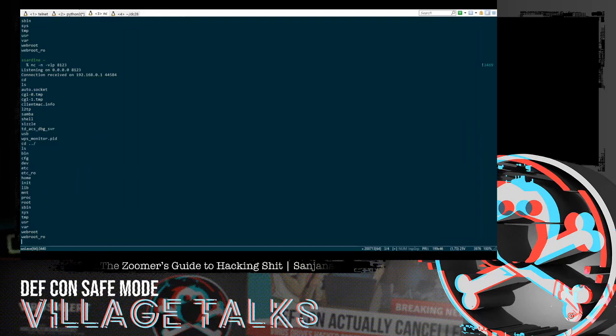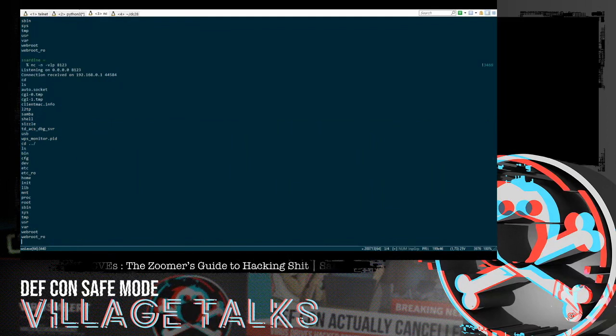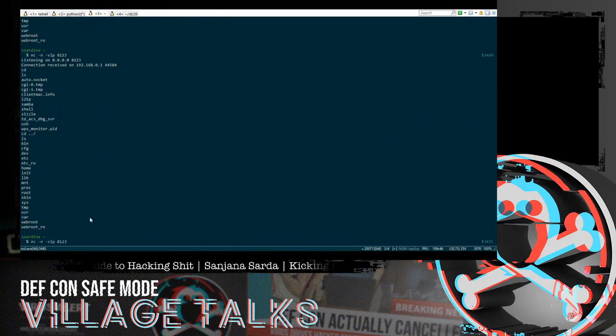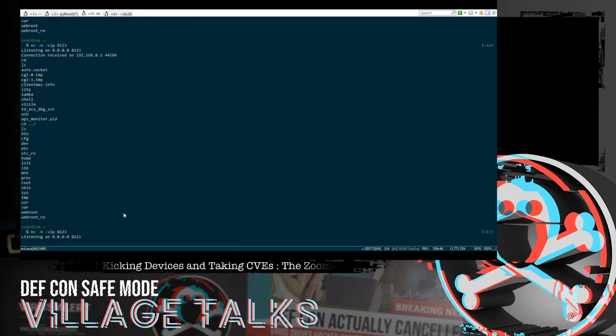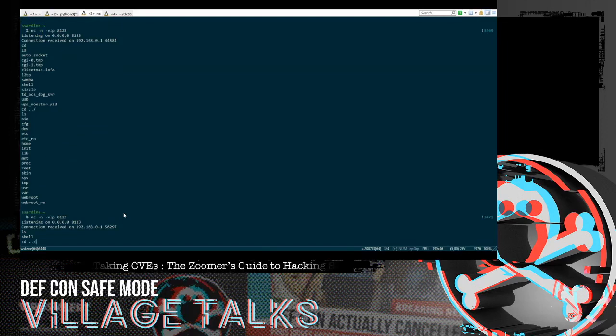Before rebooting, an important lesson from my earlier testing: everything in the LAN.IP gets executed as soon as the router starts up, so you need to start your netcat listener before rebooting — otherwise you'll miss the connection. So we start netcat listening on port 8123 first, then reboot the device. As soon as the router starts up, we have access — persistent remote shell achieved.